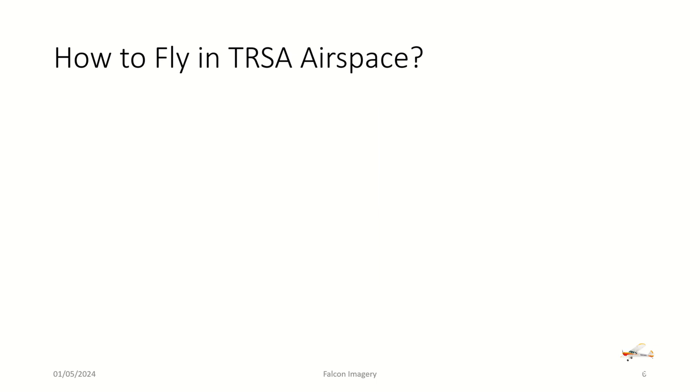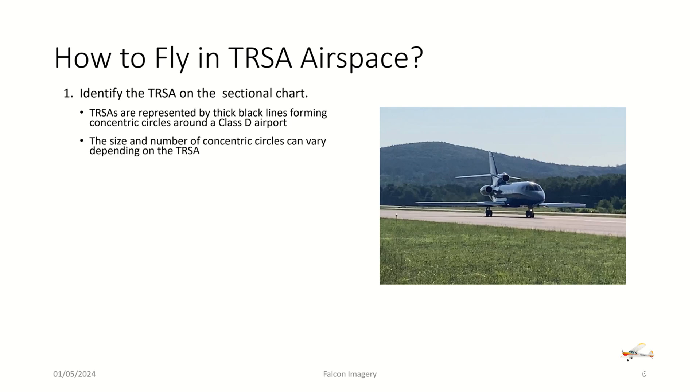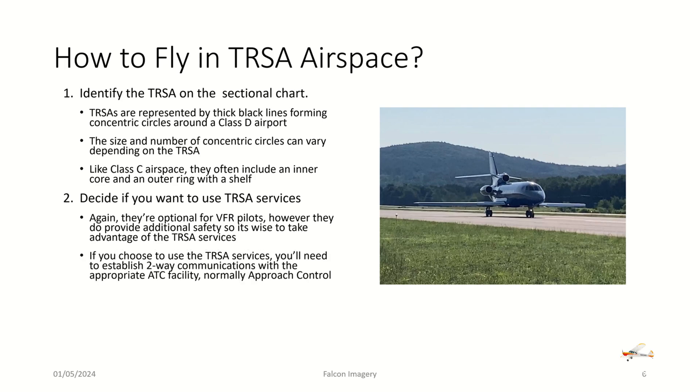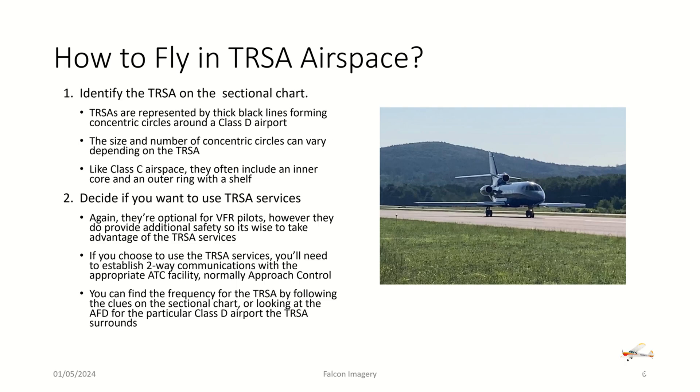So how do we fly in a TRSA? First, identify it on the sectional chart by that gray area that looks similar to Class Charlie airspace — concentric rings surrounding a Class D airport. The size and number of the rings can vary, and like Class C airspace they often include an inner core and an outer ring with a shelf. Second, decide if you want to use TRSA services — they're optional for VFR pilots, but they do provide additional safety. If you choose to use them, establish two-way communications with the appropriate ATC facility, normally approach control. You can find the frequency on the sectional chart or in the AFD for that particular Class D airport.